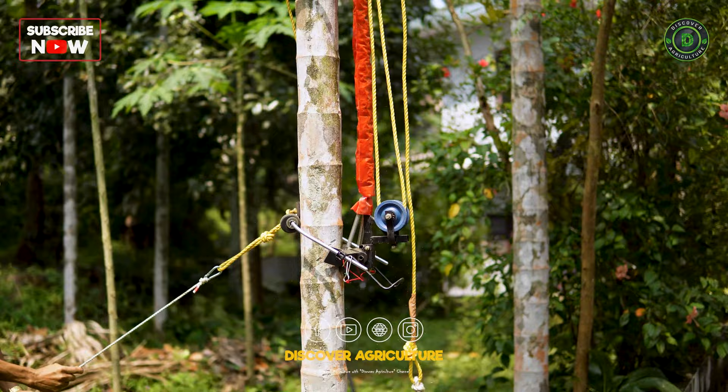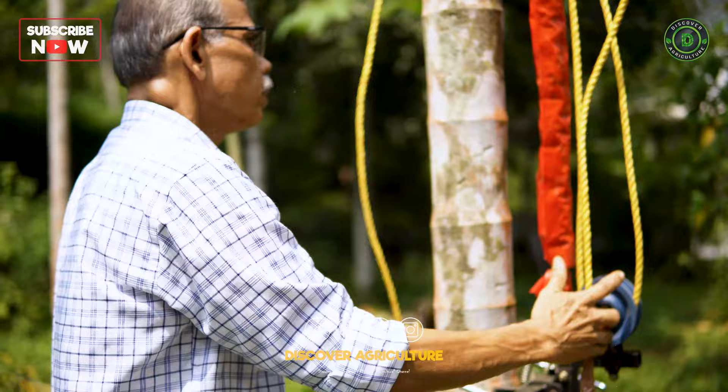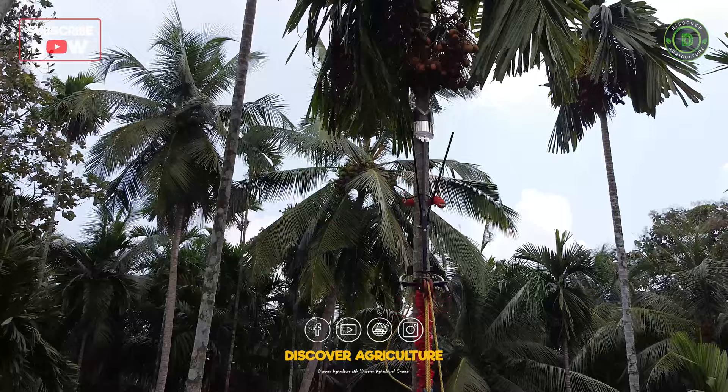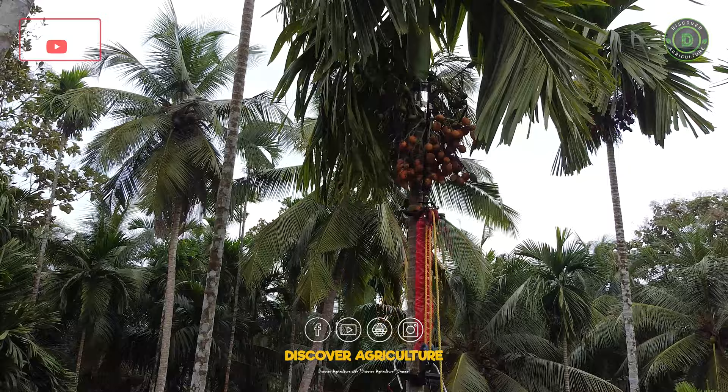The device can be fitted to any areca nut tree with the help of two U-clamps. Once it has been fixed, the rope may be pulled to get the climber up to where it is needed. Once it reaches the treetop, the blade location has to be adjusted by pulling the rope in the necessary direction.